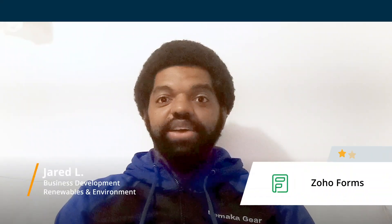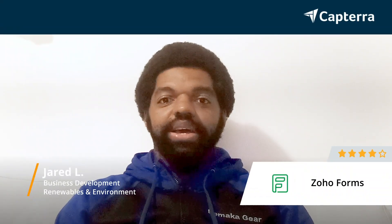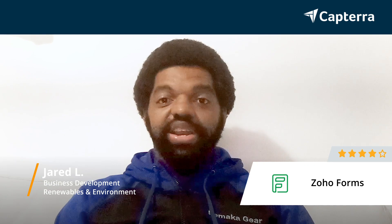Hi, my name is Jared. I am a business development manager. I give Zoho Forms a rating of 4 out of 5.